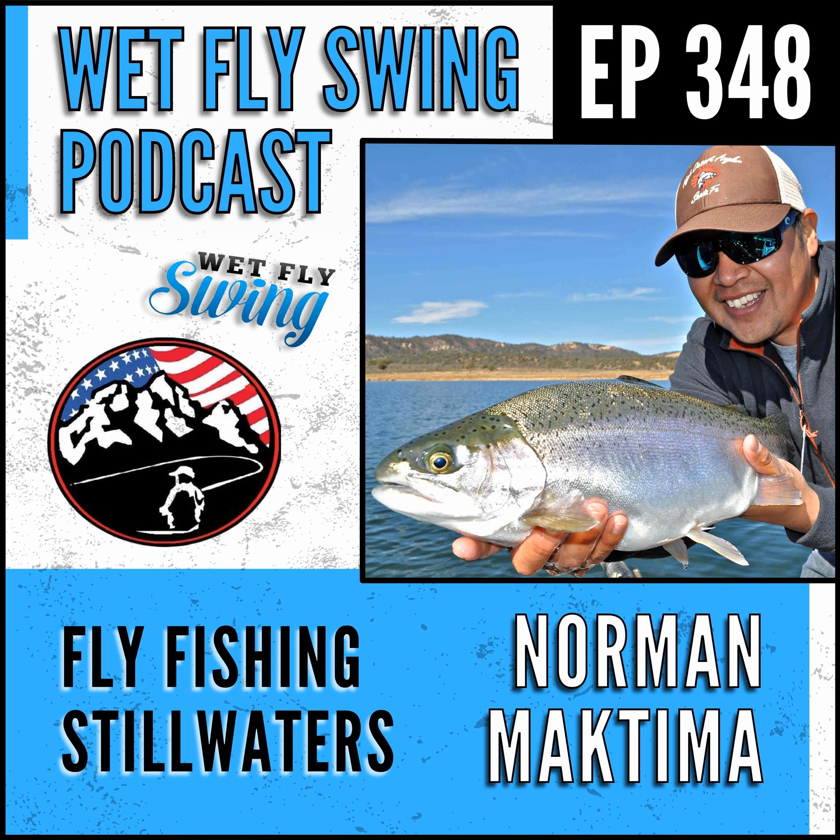A deep dive into still water fishing and a bonus euro nymphing segment today on the Wet Fly Swing Fly Fishing Show. Welcome to the Wet Fly Swing Fly Fishing Show, where you discover tips, tricks, and tools from the leading names in fly fishing. Hey, how's it going today? Thanks for stopping by the show.